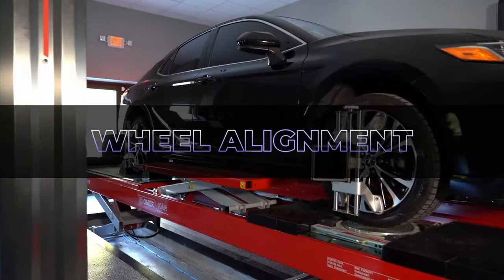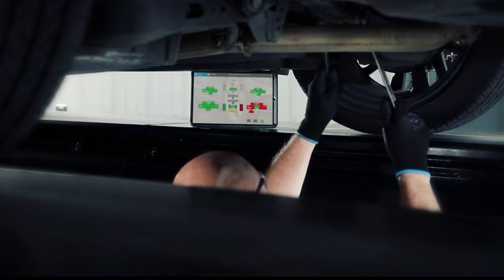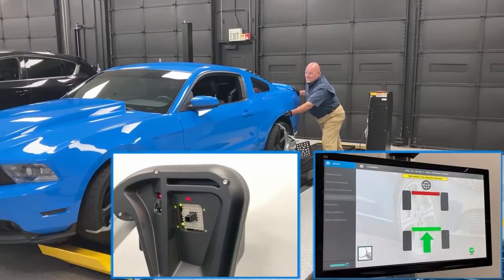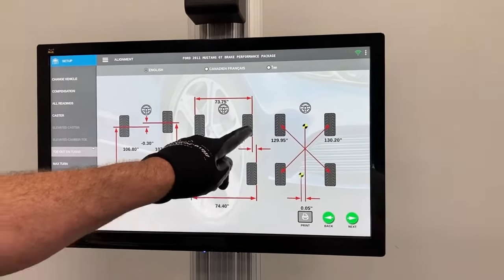Wheel alignment is an extremely important part of vehicle servicing. Do you know why wheel alignment is done? Let us see about the importance of wheel alignment, how it works, what are the alignment angles, and everything about alignment in this video.